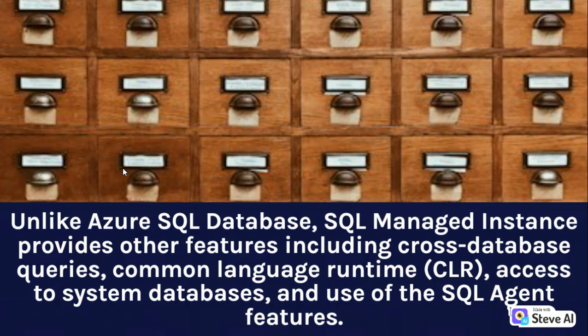Unlike Azure SQL Database, SQL Managed Instance provides other features including cross-database queries, common language runtime (CLR), access to system databases, and use of the SQL Agent features.